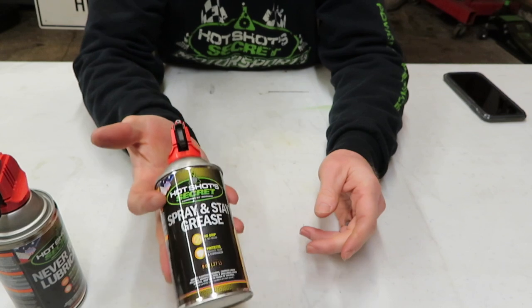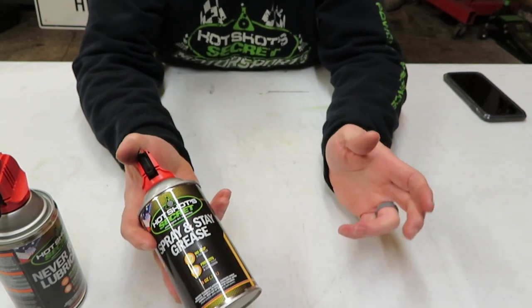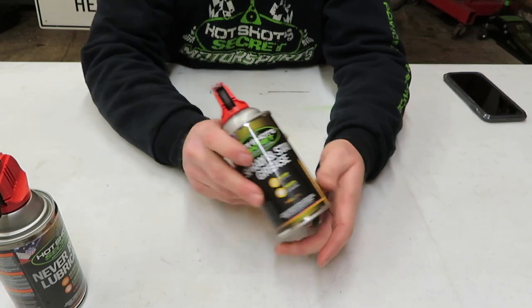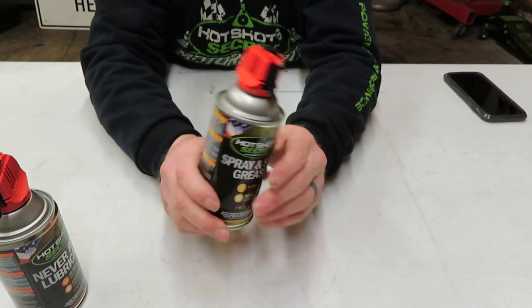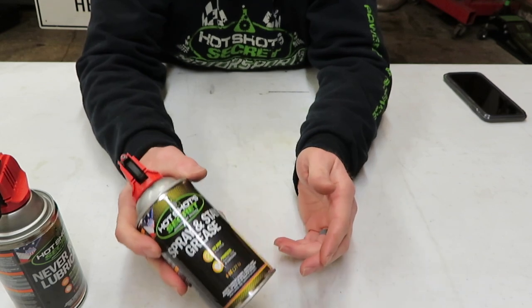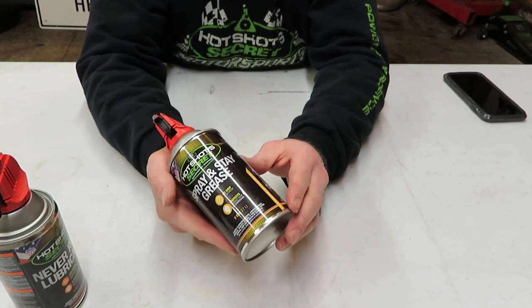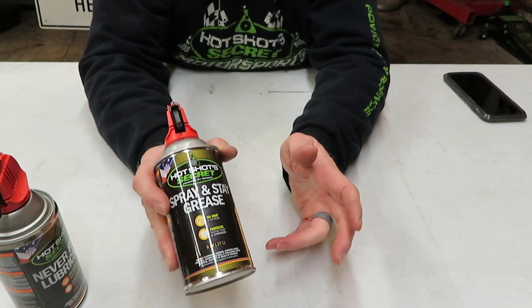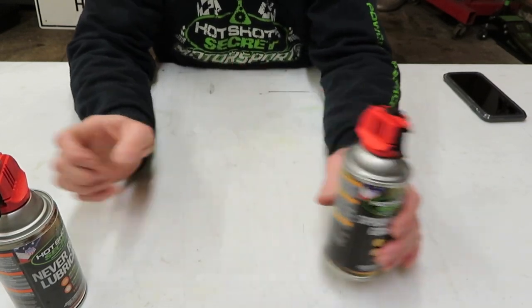If you use your 10% off coupon, you can do the math. The Spray and Stay is going to be like your white lithium grease — whether you use it on door hinges, your garage door opener, or your vehicle. My garage door opener is a screw type so I could use it on that; you could also use it on chains. I'm going to be using it and then I'll give you guys a definitive answer on whether I like it or not.